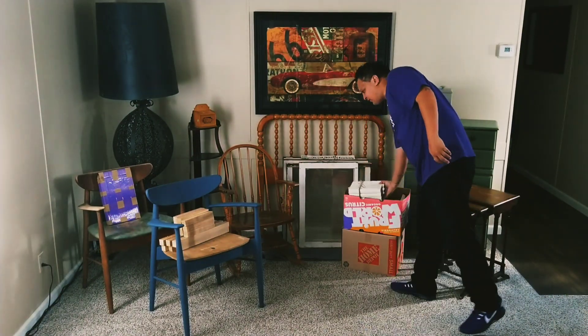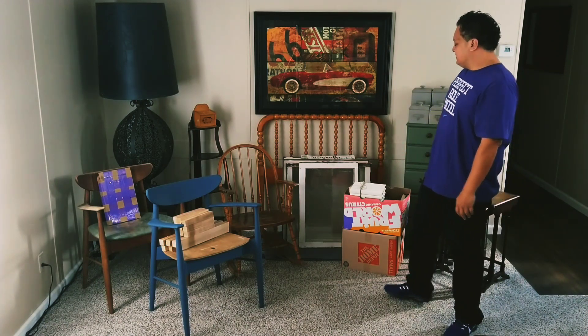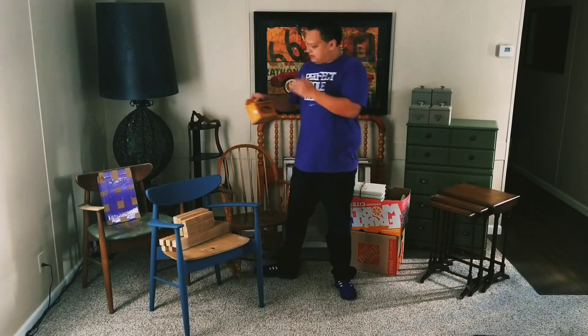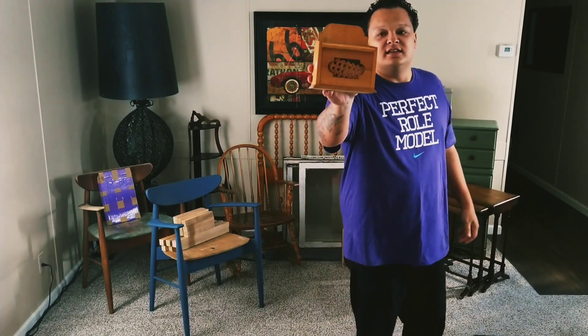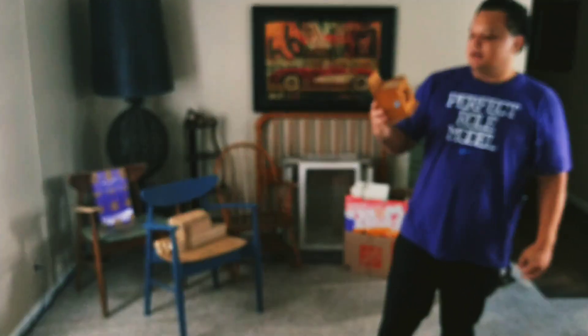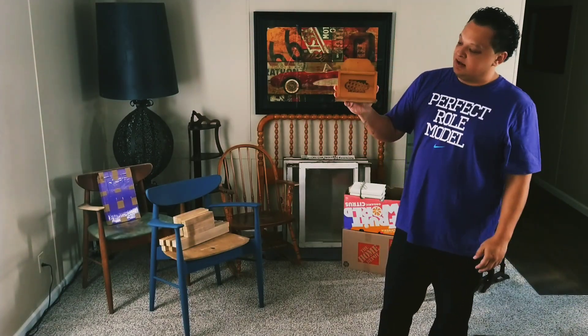I got 50 books for $5 — 10 cents a piece, I couldn't pass that up. At the same Salvation Army I saw this little recipe box, priced at $2.99 but 50% off, so I got it for $1.50. It'll get painted white, distressed, with a little stencil that says 'Recipe' on top — that'll be really cool.